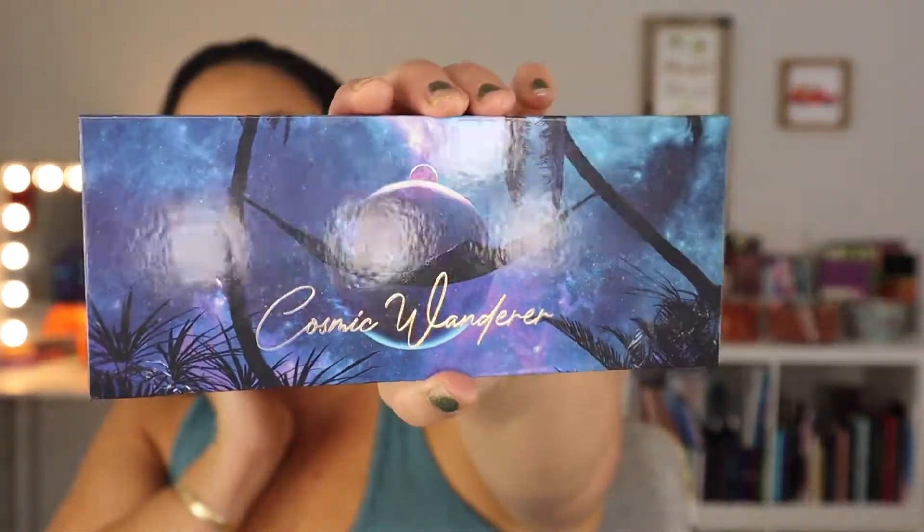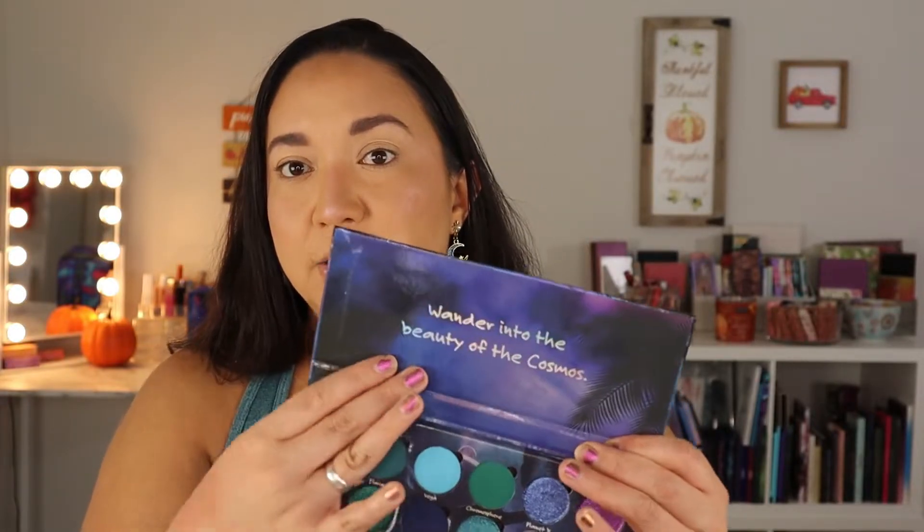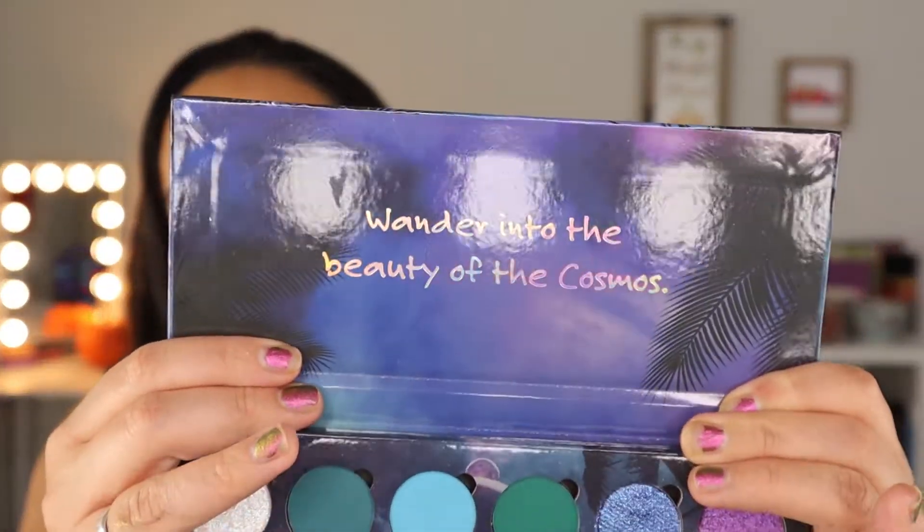Terra Moon Cosmetics is an indie brand. Their shadows are handmade, they're cruelty free, and they are a Latina owned company, which I think is amazing. This palette goes for $52. Here's the outer packaging — Cosmic Wanderer, such a cute theme and name. Here's the back with the ingredients. It has a little saying: 'Wander into the beauty of the cosmos.' It doesn't have a mirror, which is fine — it's better for the environment.